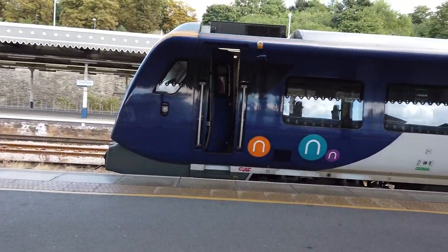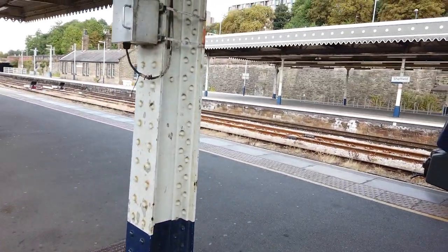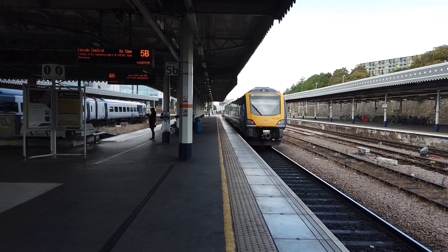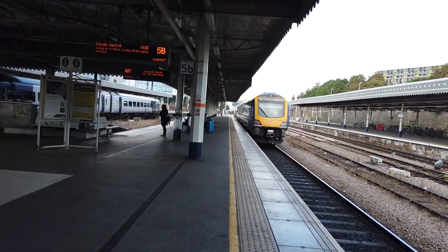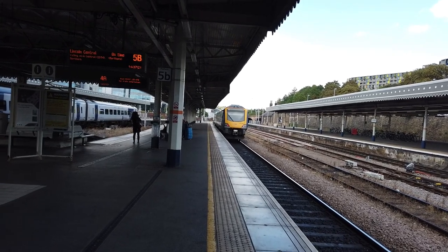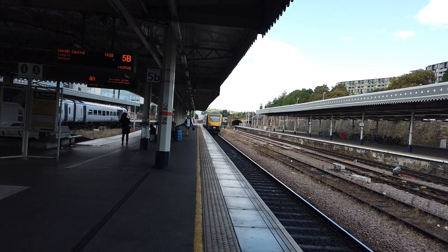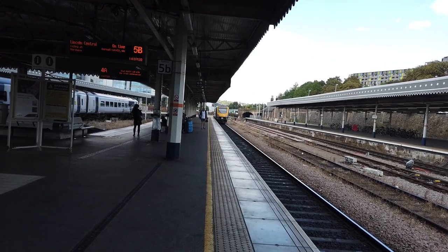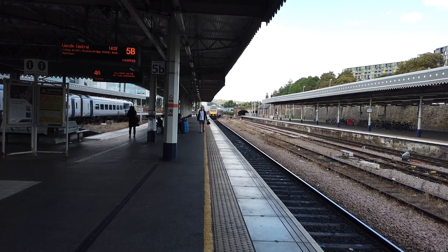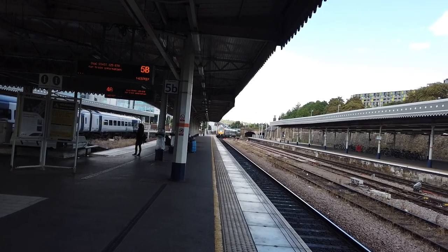As the 1437 to Lincoln Central prepares its reversing, out of our platform now is 195001 on the service bound for Lincoln Central. From here it calls at Darnall, Woodhouse, Kiveton Bridge, Kiveton Park, Shireoaks, Worksop, Retford, Gainsborough Lea Road, Saxilby and Lincoln Central, arriving at 15:53.